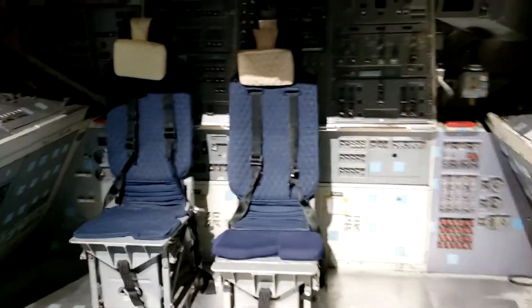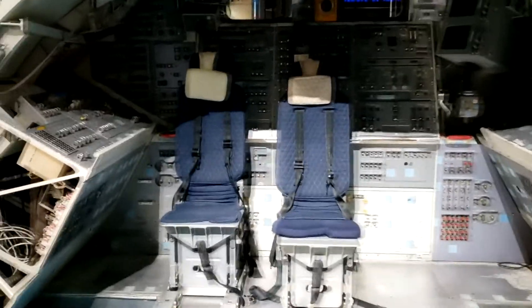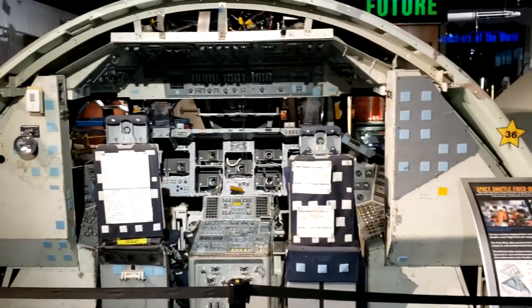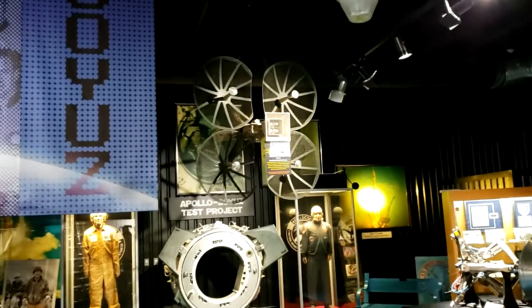This is part of a shuttle simulator — that's cool. And that's an Apollo radio antenna.